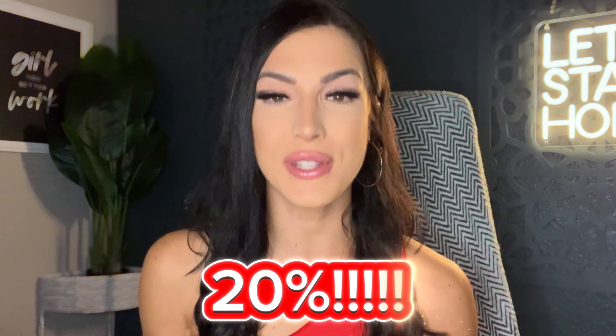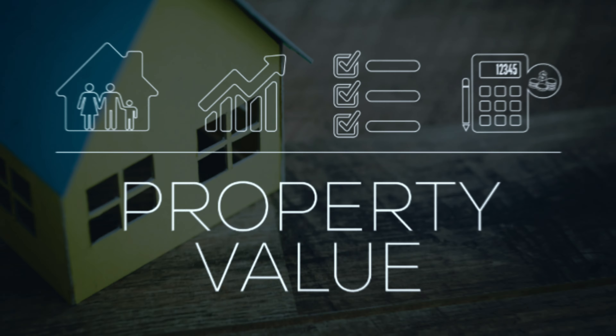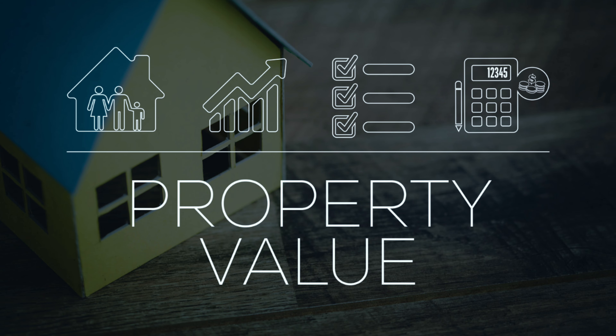Did you know that the right home upgrades can boost your home's value by up to 20%? Imagine turning your $300,000 home into a $360,000 home with just a few smart investments.